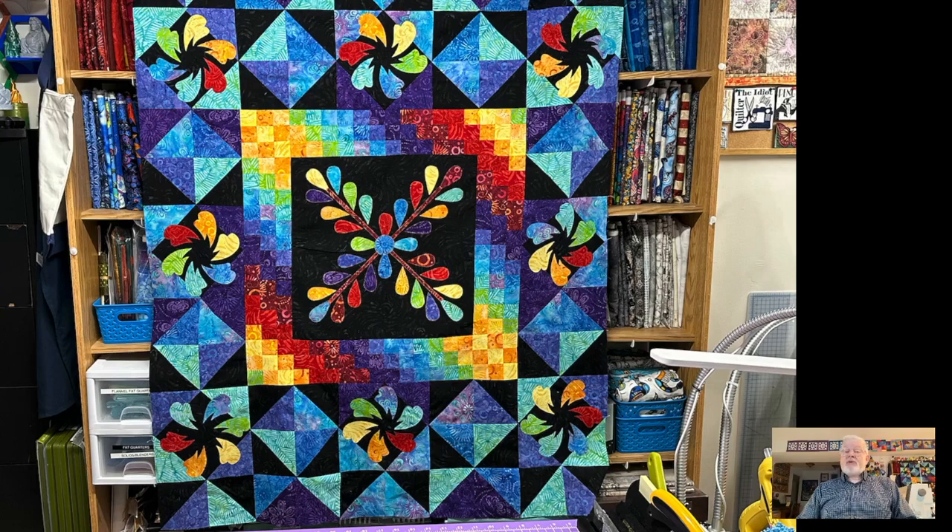On Idiot Quilter tomorrow I'll talk about this appliqué in a little bit more detail and how I'm doing it. So that's what I've been working on.